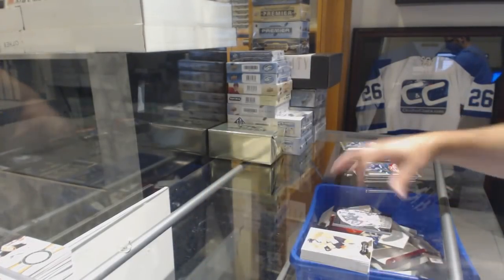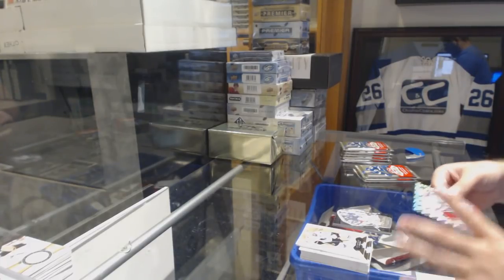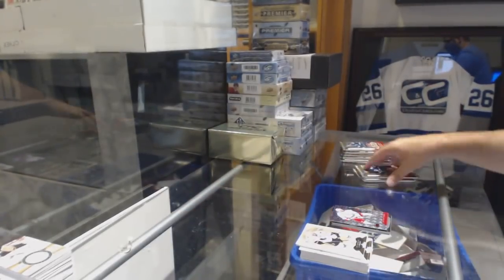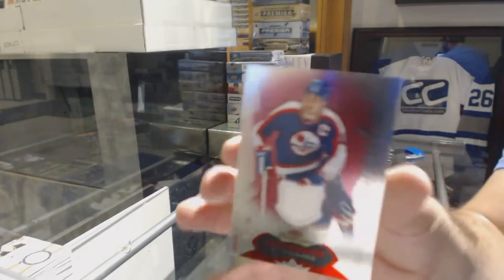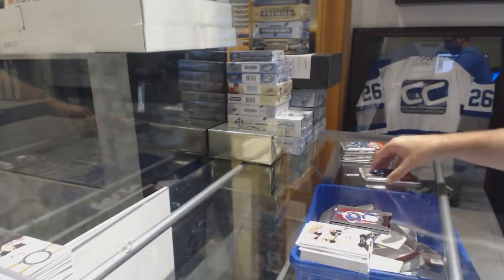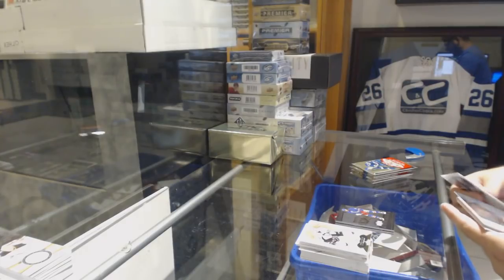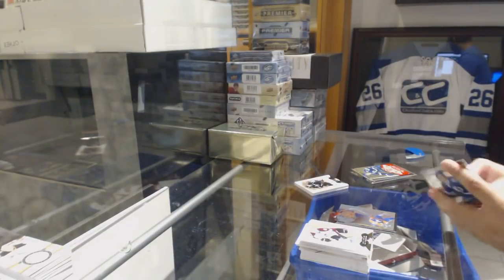Bo Horvath for the Vancouver Canucks Metal Universe and for the Blue Jackets Hot Gloves of Bobrovsky. We've got a Skybox Premium number 250 for the Rangers, Rick Nash. For the Coyotes, numbered to 36, Dale Howard Chuck — Jersey numbered to 36. Metal Universe for the Rangers of Anthony Duclair. We've got a Leon Draisaitl Showcase patch for the Edmonton Oilers.